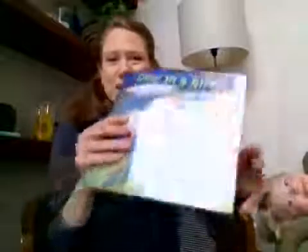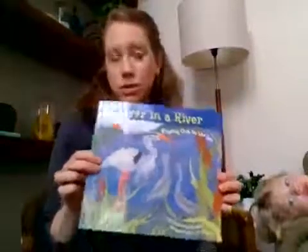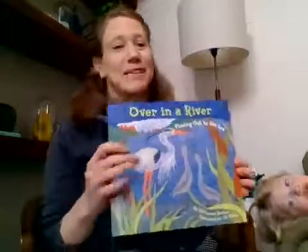On Fridays we'll be doing some fun art projects, so stay tuned. Let's get started with our first story. You might see some cameos from my children — I have three children that I'm at home with and they are excited to be here helping me make these videos. Our first story is called Over in a River Flowing Out to the Sea. This story tells us about some of the creatures that live in rivers and why they're important, and it's set to the tune of a song. I'm not going to sing it because I'm not very good at it.